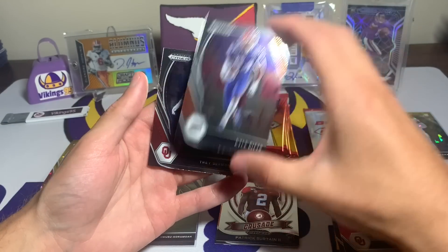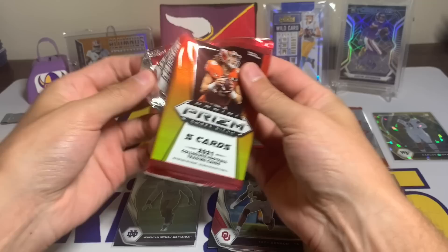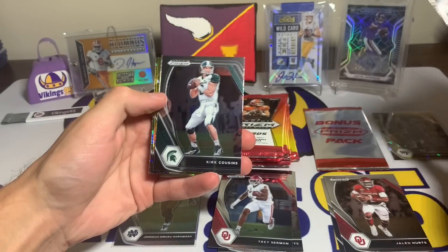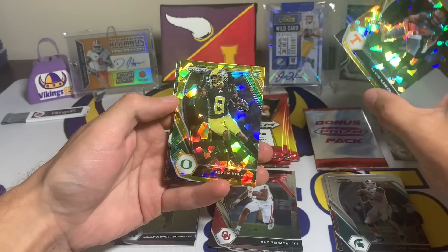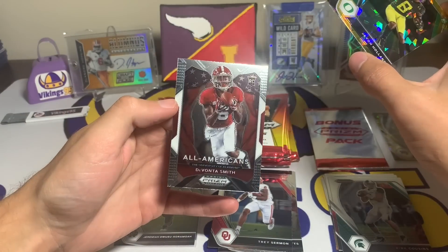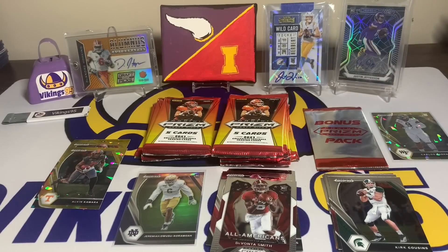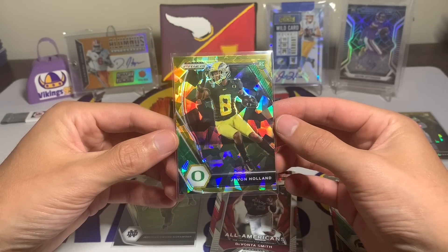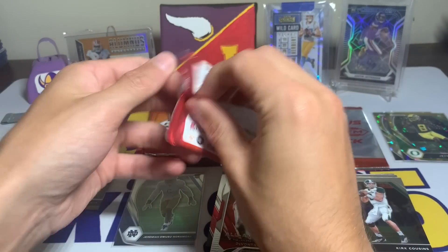Trey Sermon — I believe he's a 49er. I'm getting better with some of the names and where players are playing. Mike Evans, Kirk Cousins — Captain Kirk. We got two golds: first one is an Alvin Kamara veteran gold, and then the second is Javon Holland rookie gold. And then a Davante Smith All-Americans — it makes me almost want to look every time to see if they're numbered because it just looks so cool.